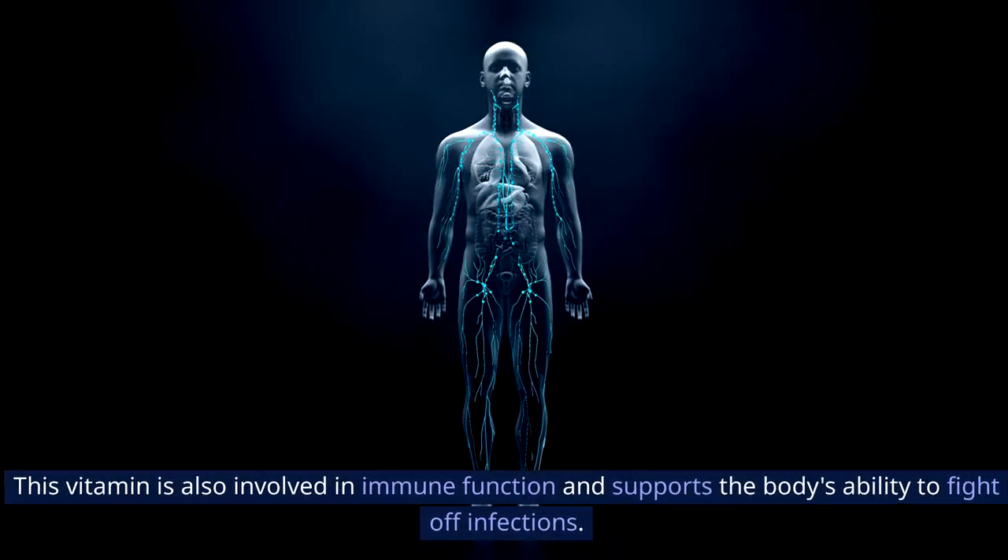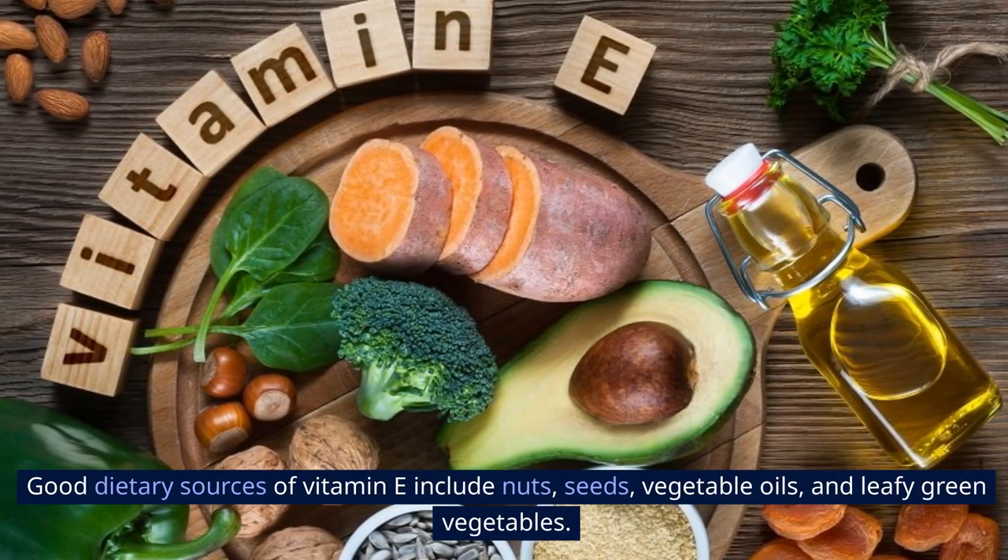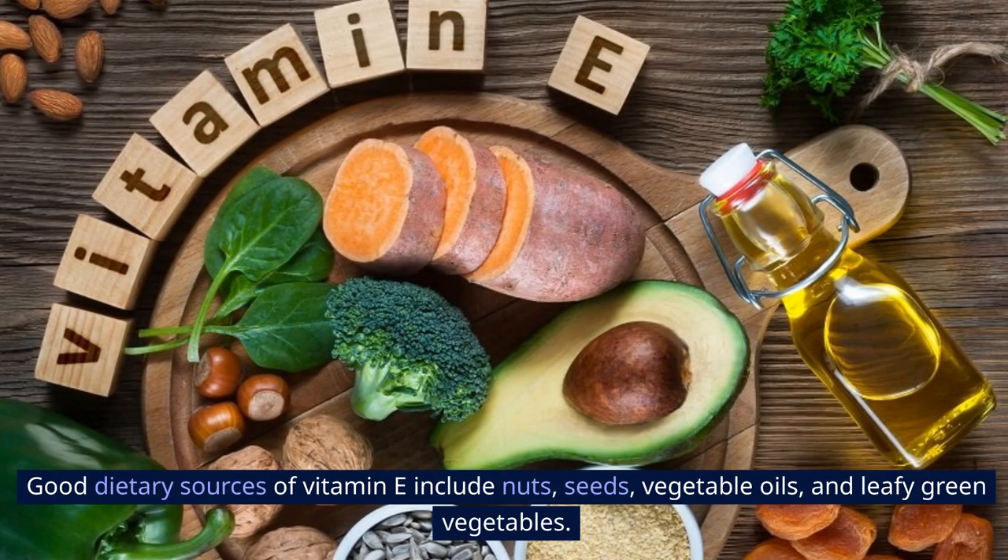Vitamin E is also involved in immune function and supports the body's ability to fight off infections. Good dietary sources of vitamin E include nuts, seeds, vegetable oils, and leafy green vegetables.